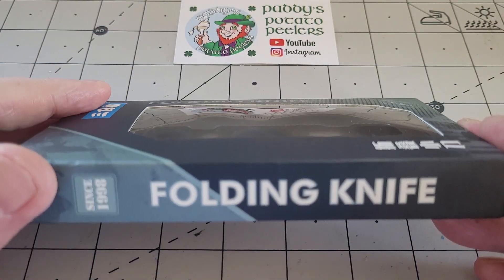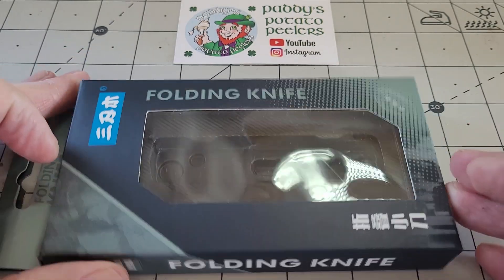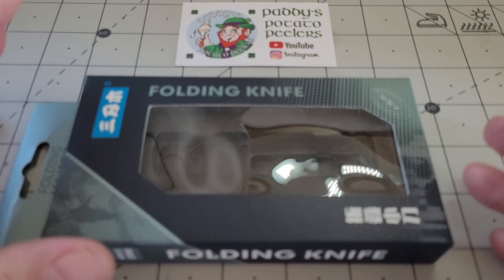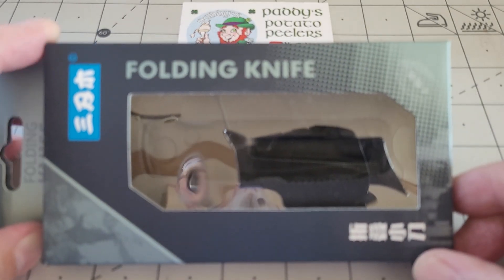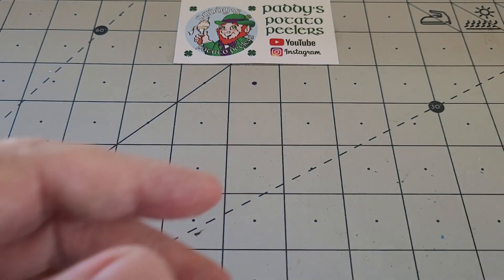I ordered this about eight or nine weeks ago - it's taken that long to get from China. But I don't care because I was not in a rush for it. A knife is never something I'm in a mad rush for unless I've spent a whole lot of money on it.